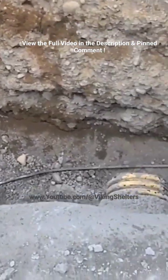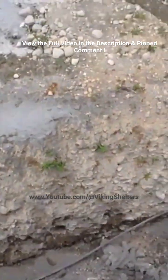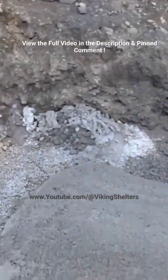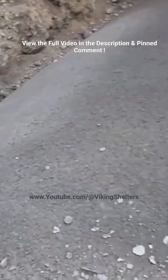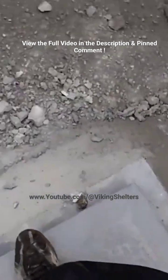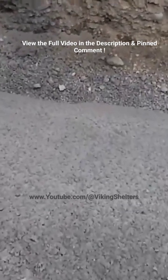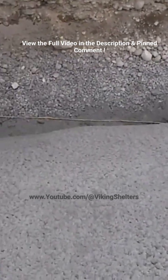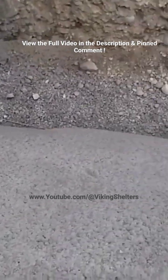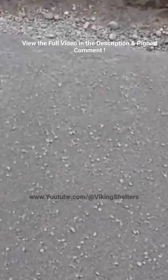Here we are looking at a 30 by 40 foot Quonset hut underground. This is the first time I've ever did a voiceover recording on one of these type of videos. As you can see, I'm standing on top of the escape hatch. This is the edge of the Quonset hut that has been shotcreted with two layers of rebar — it's a foot thick of concrete here.